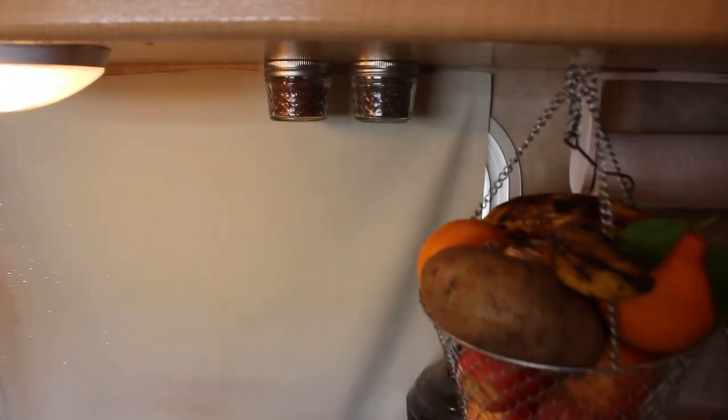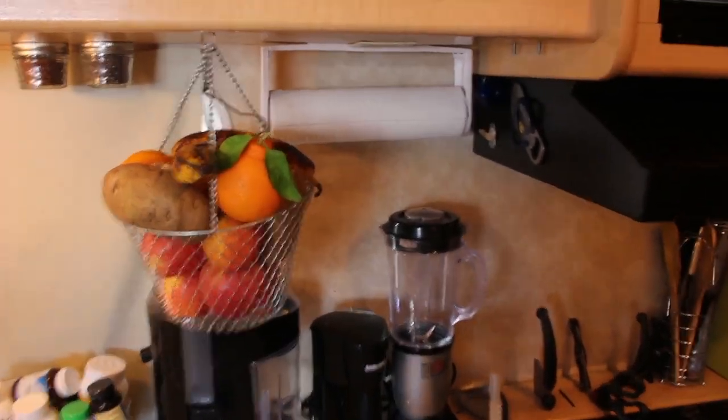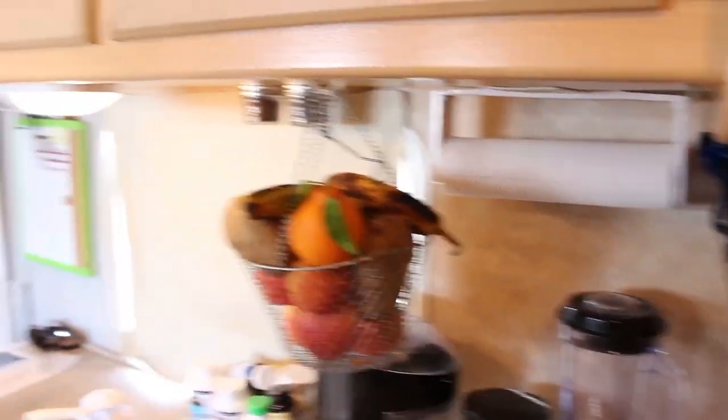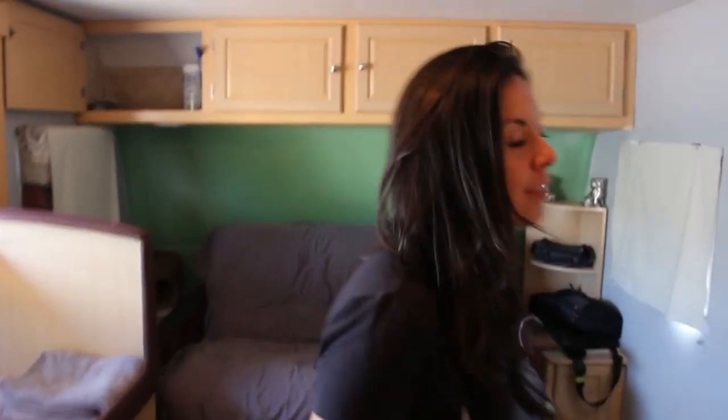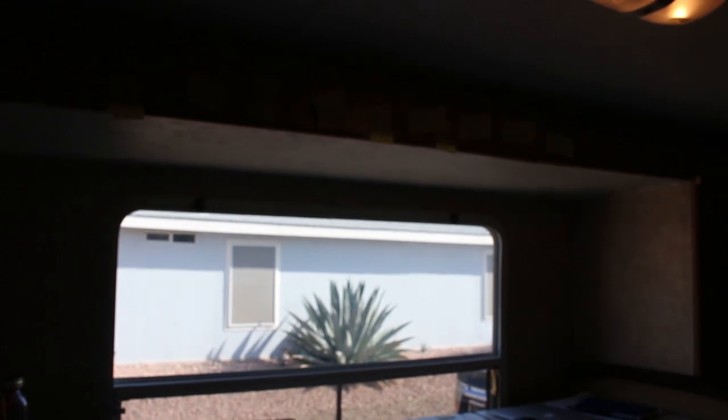Another cool thing we did was we added some mason jar spice jars — we're going to add more, that's just an experiment. We also put our paper towel holder there because it was taking up too much space elsewhere. We're going to finish painting the area where the desk is, and that'll be another video.